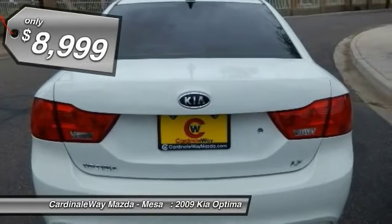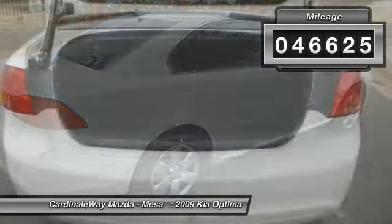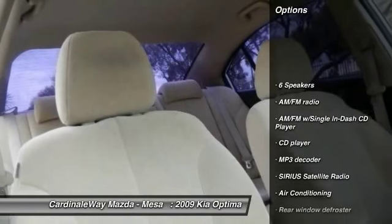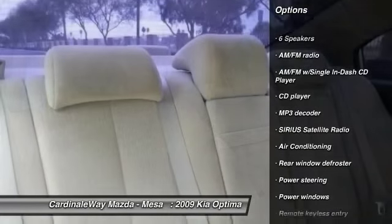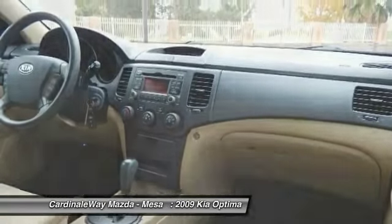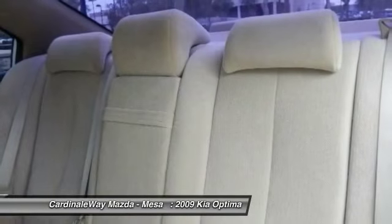This vehicle has less than 50,000 miles. Here are some of this vehicle's great options: traction control, dual airbags, air conditioning, power steering, four-wheel disc brakes, AM FM stereo with CD player, security system, electronic stability control, CD player, and rear window defroster.